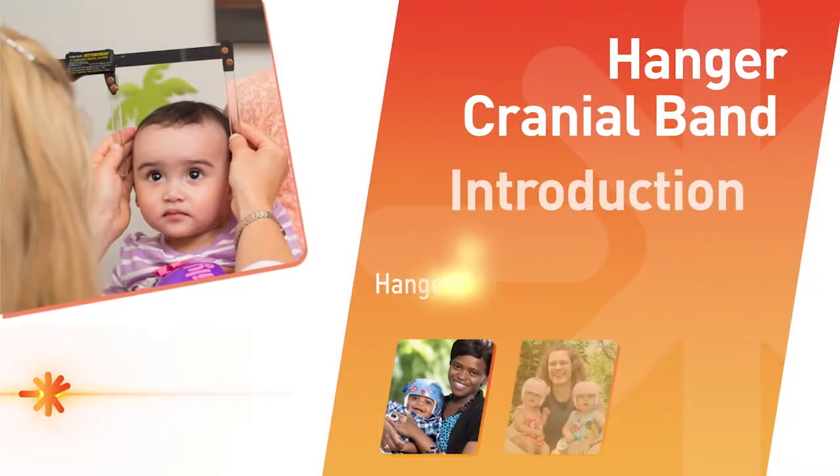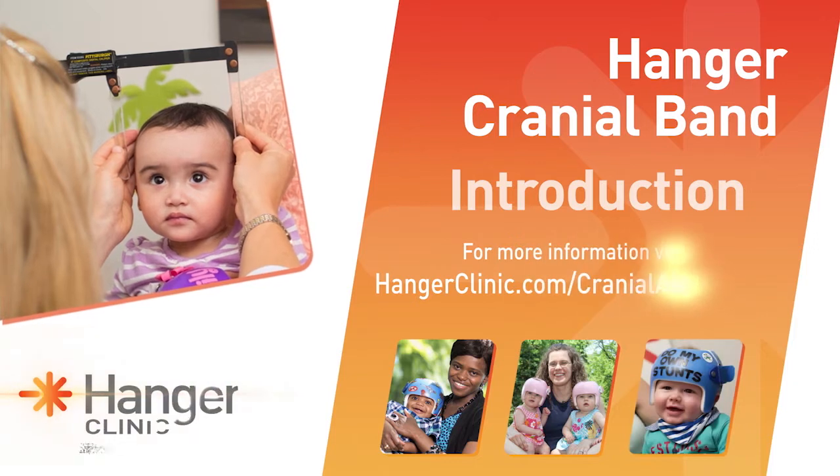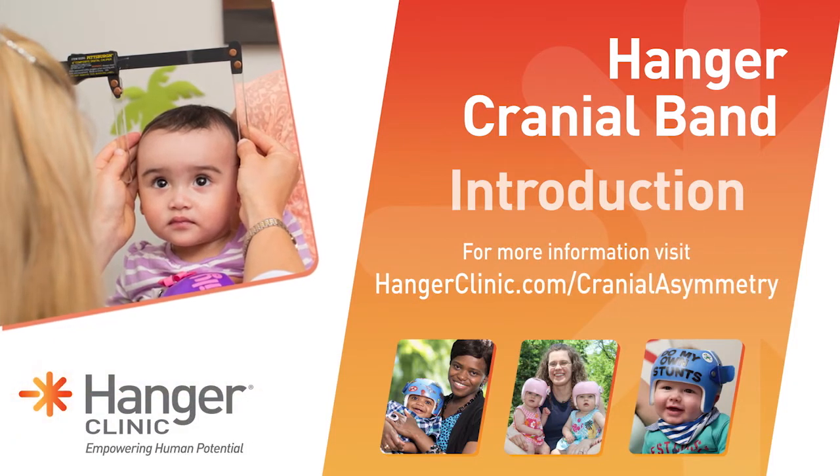For more information about Hanger Clinic, please visit our website at HangerClinic.com.